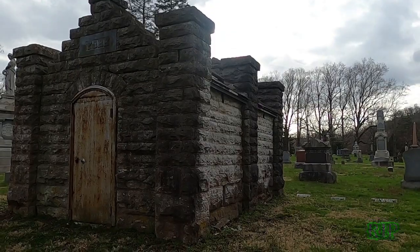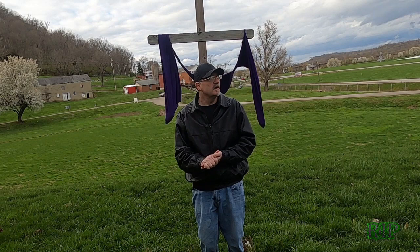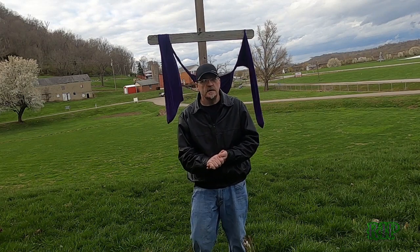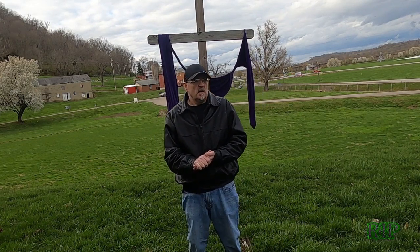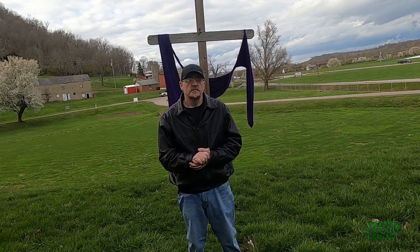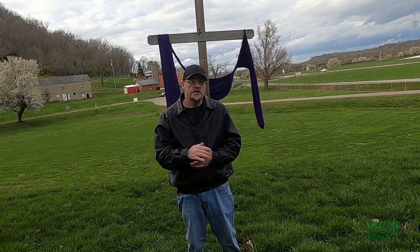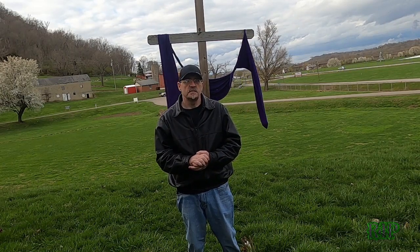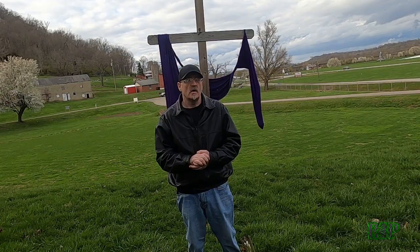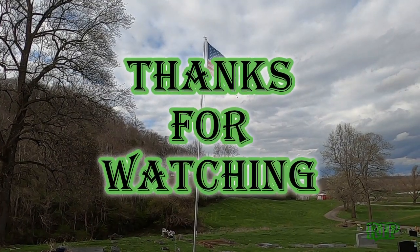Thank you for joining me on this cemetery tour of Riverview Cemetery here in Aurora, Indiana. And to everybody here — past and present — rest in peace. I'm sure McCormick, and I'll see you on our next cemetery tour video. For now, goodbye.